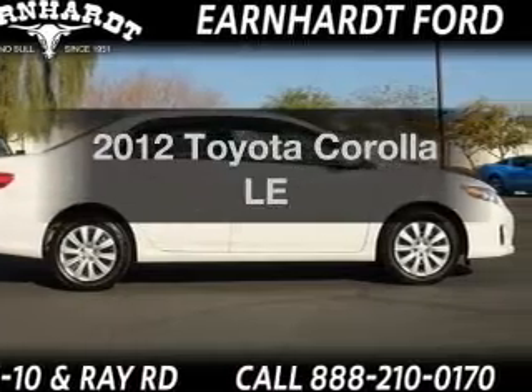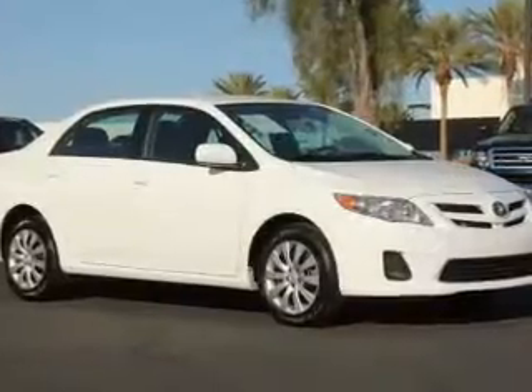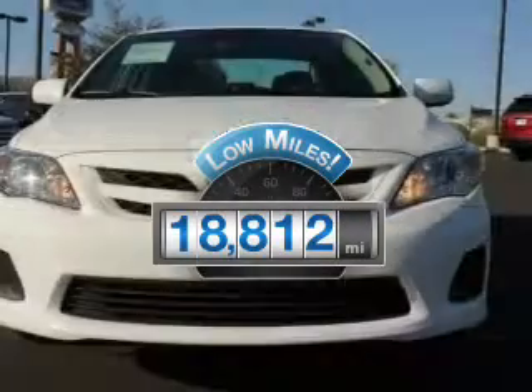Presenting the 2012 Toyota Corolla. Find everything you want in a ride under one roof. With this vehicle, with low miles, this automobile will take you far and get you where you want to go.